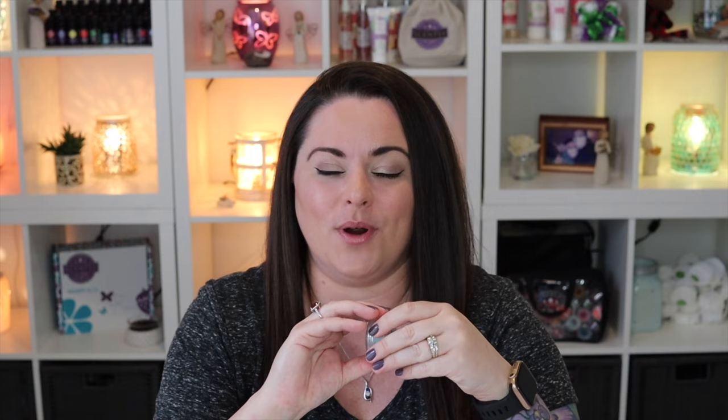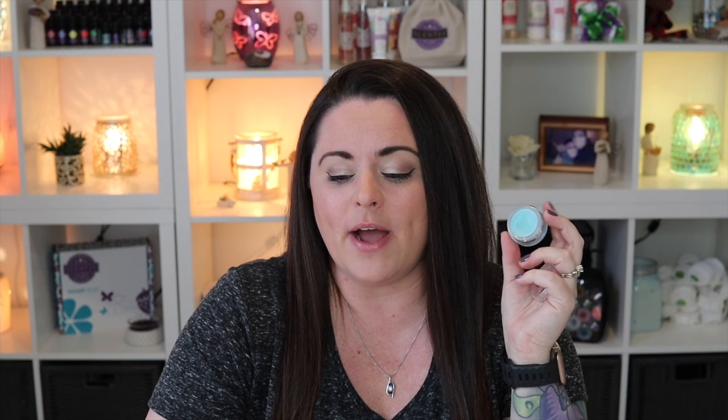Next is By the Sea — another fantastic scent and a great performer. You'd think water doesn't really have a smell, but this does. You get that salty sea air note — it's beachy and fresh, definitely all fresh, and it is strong. By the Sea: the scent of ocean air wafting through dewy seaside grass. 100% agree — it's fantastic. This is the epitome of a beachy fresh scent.